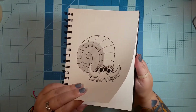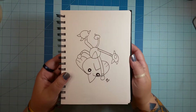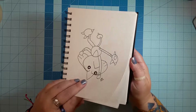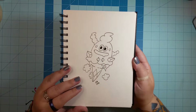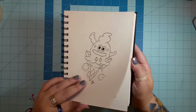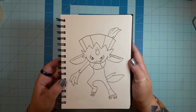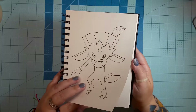Day 24 is 'dizzy,' so I drew Omanyte on top doing a little dance move on his head to make himself dizzy. Day 25 is 'tasty' — this is Vanillish, and he's about the tastiest-looking Pokémon I can think of. Day 26 is 'dark,' and I drew Weavile because Weavile is a dark-type Pokémon. He's a really cool little character — I really like this one.